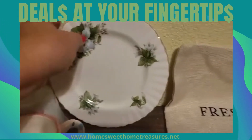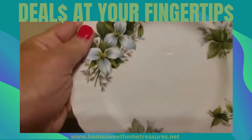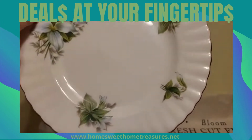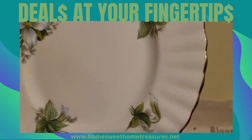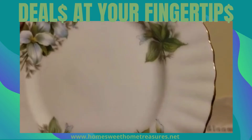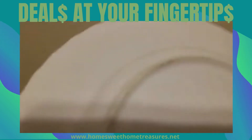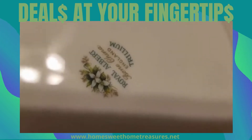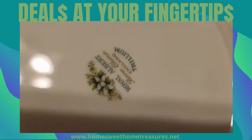And look at this vintage beauty — the lighter blues, look at the ruffled edging on there, the gold. It is Royal Albert Bone China from England.